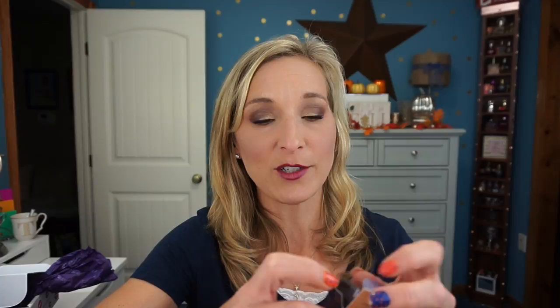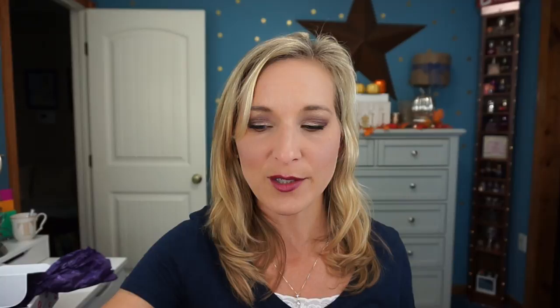I picked up the Amazonian Clay Full Coverage Concealer in the shade Medium. Here's what the actual concealer looks like — I'm excited to try that out and let you guys know whether the formula works for me, especially with my dry skin and dry under eyes. I also picked up two brushes: the Retoucher and the Airbrusher. I'll open those later, wash them, try them out, and let you know when I come back for the full review.